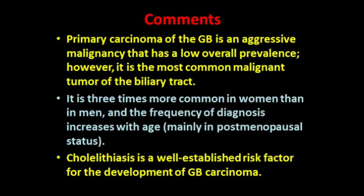Primary carcinoma of the gallbladder is an aggressive malignancy with a low overall prevalence. However, it is the most common malignant tumor of the biliary tract. It is three times more common in women than in men, and the frequency of diagnosis increases with age, mainly in postmenopausal status. Cholelithiasis is a well-established risk factor for the development of gallbladder carcinoma.